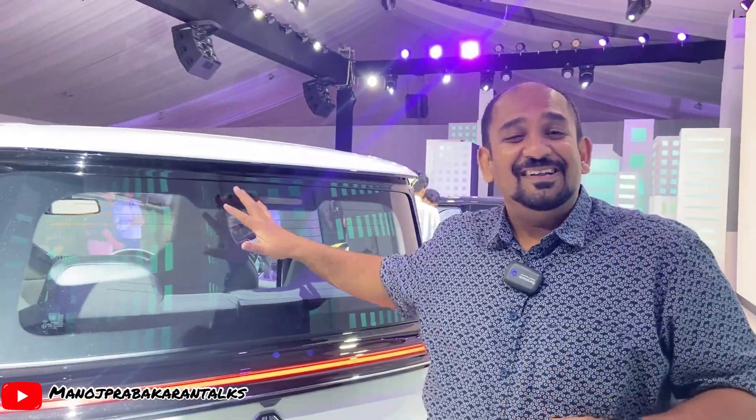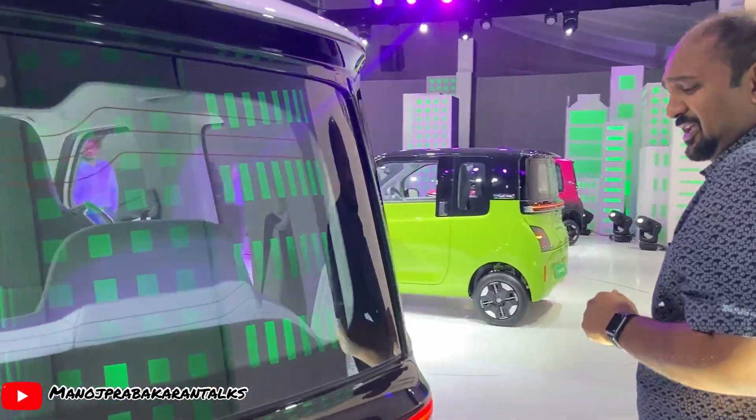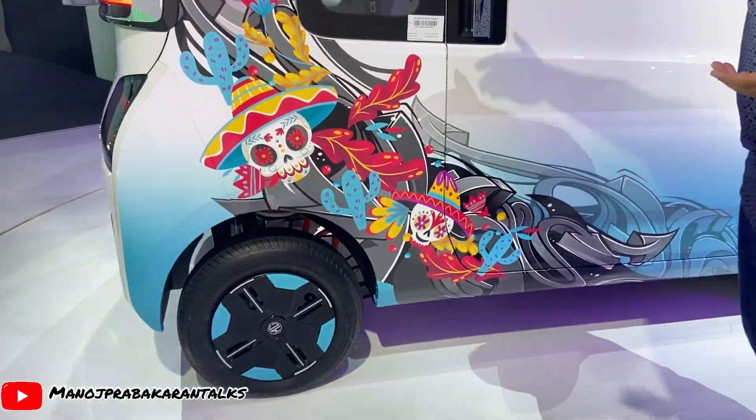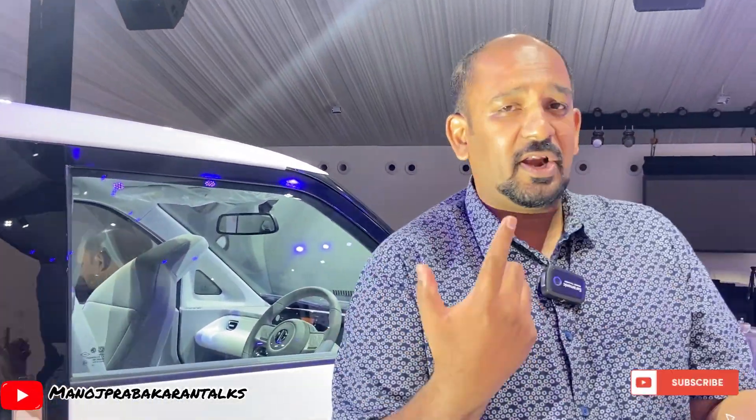MG Motor India, from the Hector and Gloster and many more cars, they've been giving this kind of badging called 'Internet Inside' — so you really need not even think about internet, internet is all inside. That's what MG Motor India is giving you as a surprise. On the side portion also they have all this kind of graffiti colors, the blue colors, and the smallest tire. I wouldn't be able to go inside and give you a walk-around — stay tuned for another detailed video about the MG Comet EV.